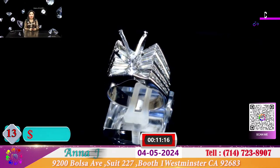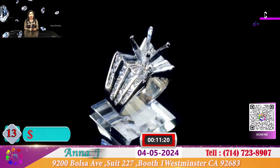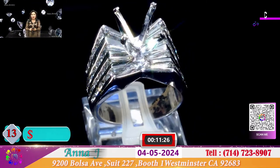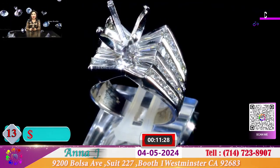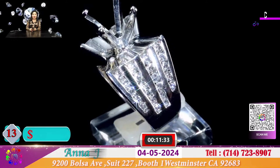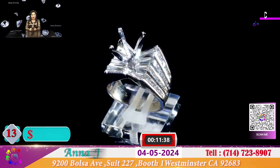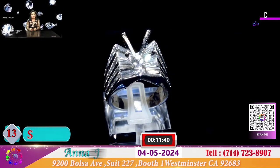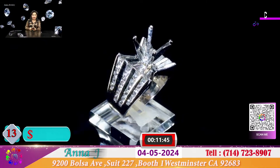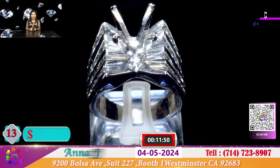Đây là 1 chiếc vỏ to, quý vị đeo gần hết 1 lóng tay. Nó sẽ bỏ cho những viên kim cương từ 2 cara, 3 cara, 4 cara vẫn được và ôm vào cánh tay. Đặc biệt chiếc vỏ này để cho quý vị là 1.600 đô - Anna bớt tính 1.500 đô - với những viên baguette dài, trắng, sạch đẹp, rất là khó tìm.